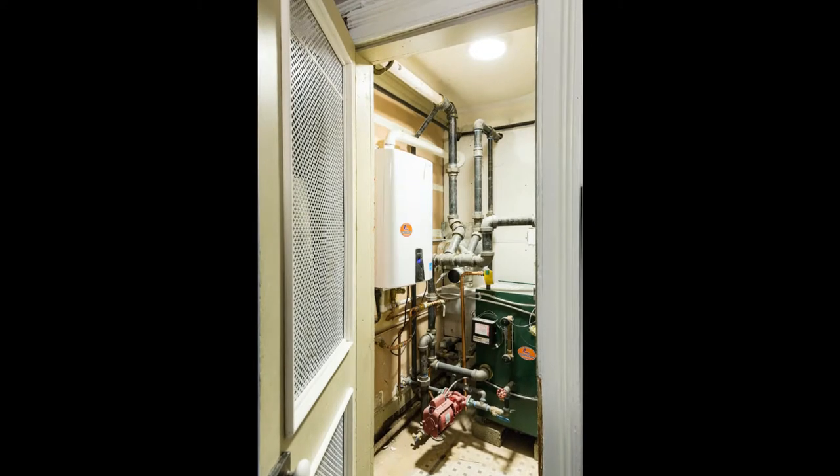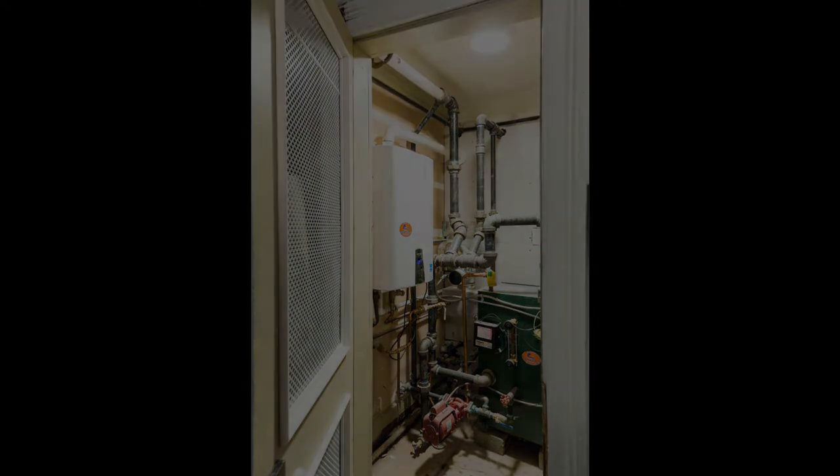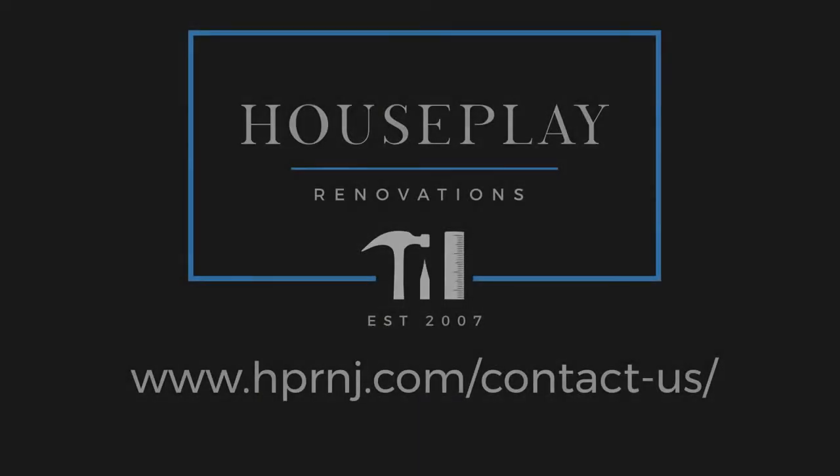If you're ready to undertake a kitchen renovation and make it fun instead of dreadful, contact House Play today at hprnj.com.